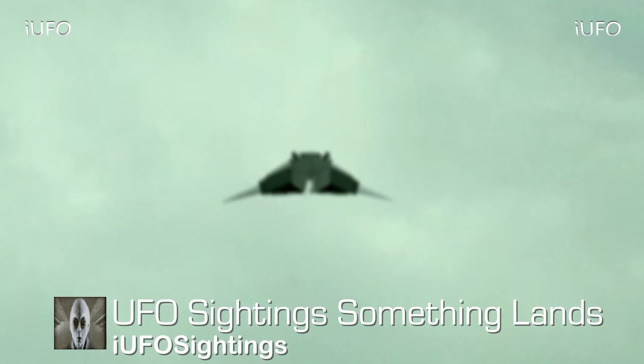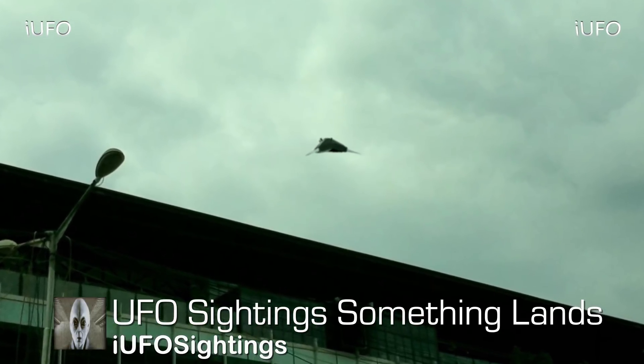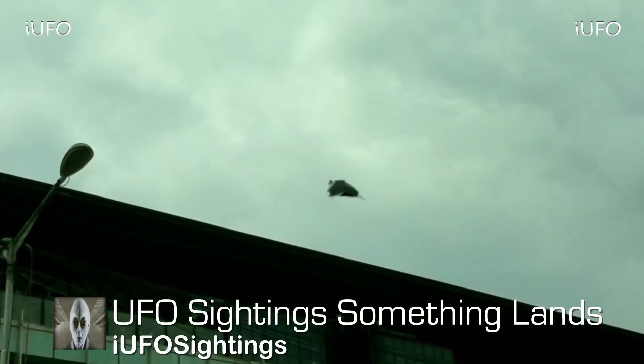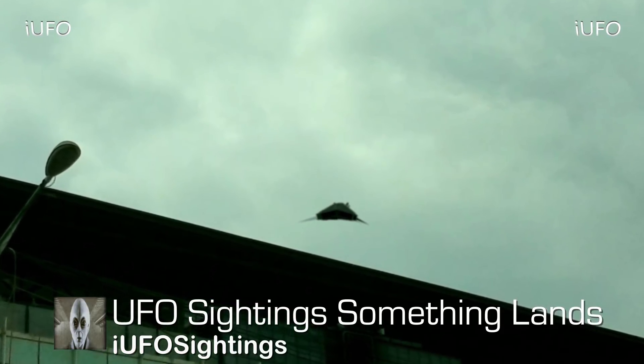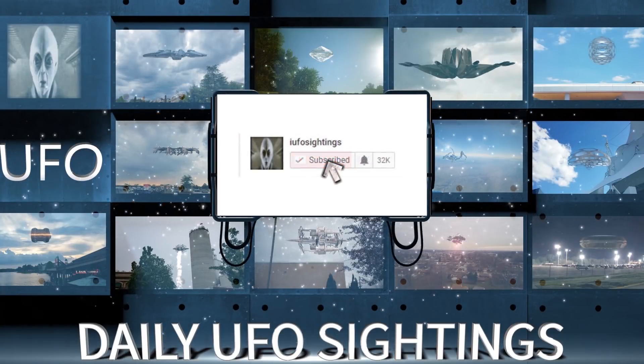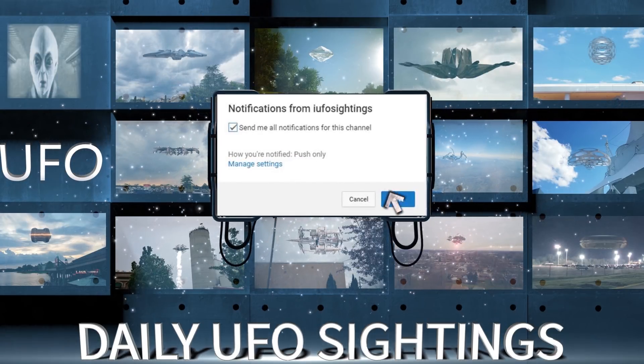We're asking if there's additional footage, please send it to us for a follow-up video. This was the title the source wanted us to use: 'something lands.' It doesn't quite seem like the UFO lands in this footage, but it clearly looks like it's going down toward the ground. The UFO looks like it's almost changing shape. You can tell it's a busy street from the noise. Brand new footage, March 16, 2018 from Thailand. Hit that thumbs up, share, like, and subscribe.